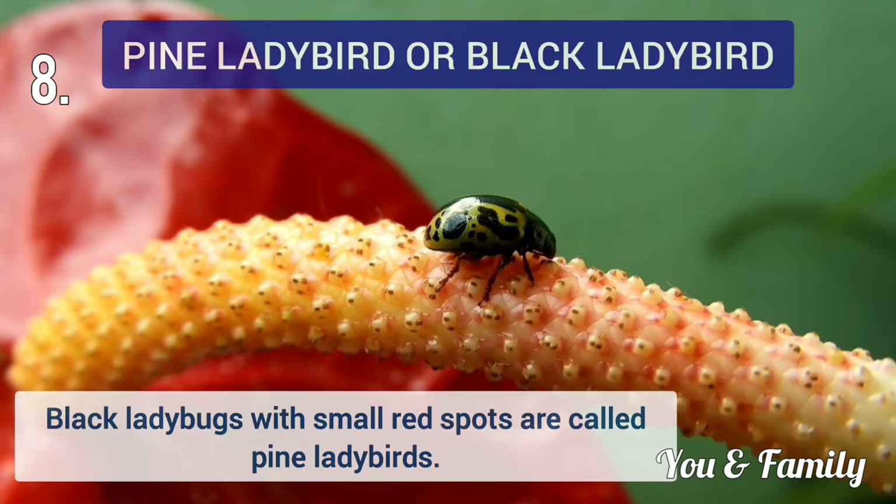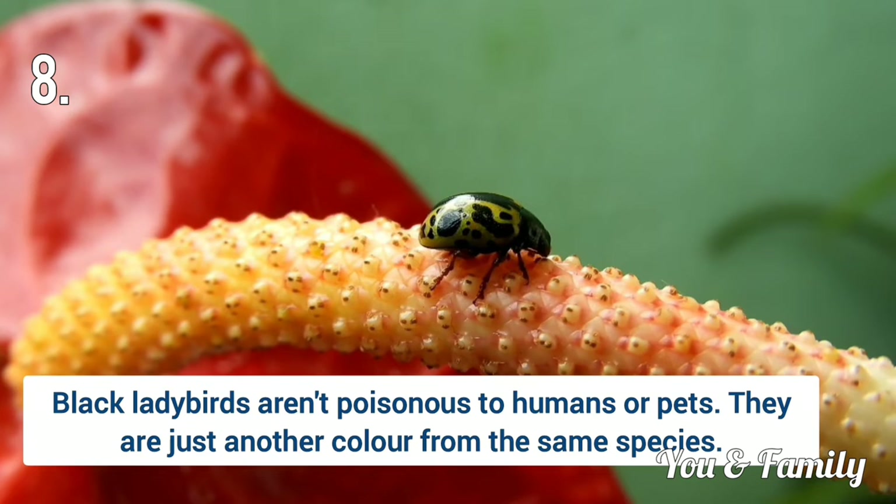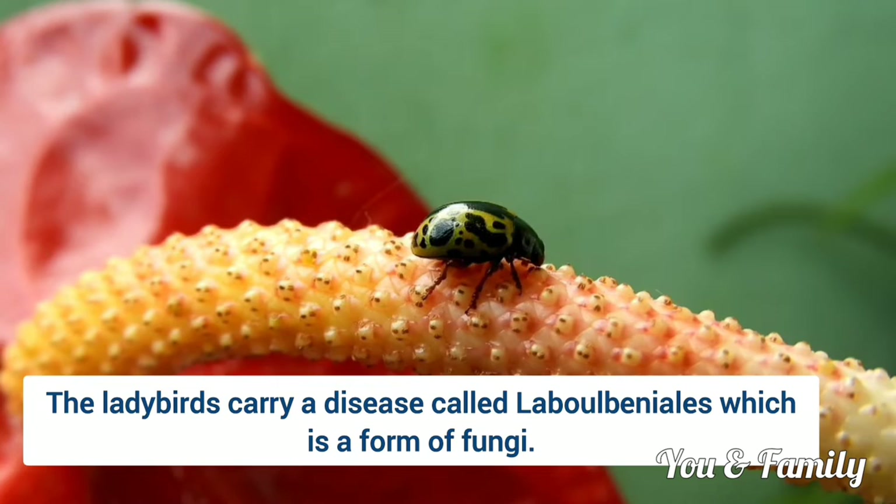Next is Pine Ladybug or Black Ladybug. They are one of the more toxic ladybug species and can therefore cause allergic reactions. But Black Ladybugs aren't poisonous to humans or pets — they are just another colour variation of the same species. However, these ladybirds carry a disease which is a form of fungi.